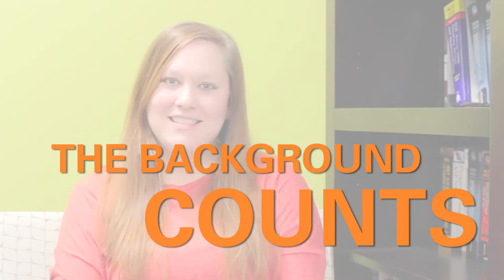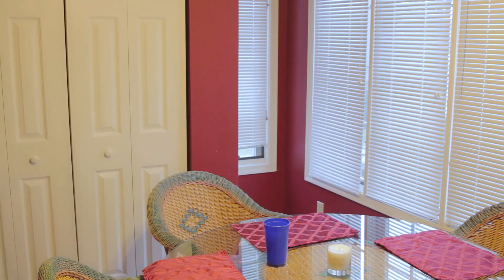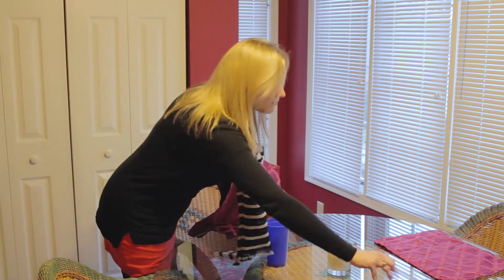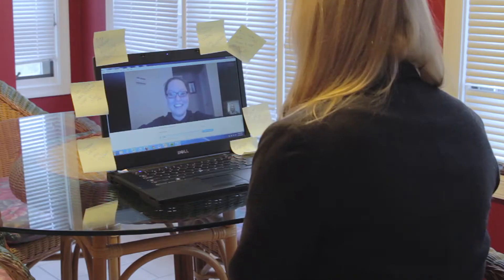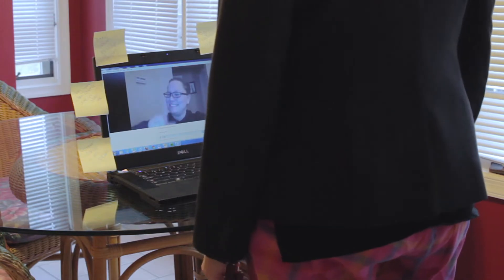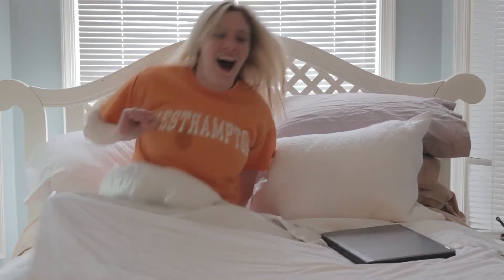First, the background counts. A lot of employers can really tell how organized a job applicant is over video. So you want to make sure that you pick a room that's not cluttered and that you have everything clean and organized all around you. Also, dress as you would for an in-person interview — and I mean from head to toe. You don't want to slack off and risk employers noticing. So whatever you do, don't just roll out of bed thinking you can start your video interview.